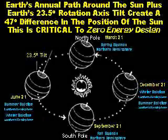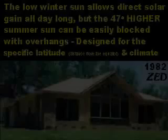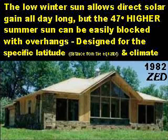On June 21st, the North Pole tilts toward the sun 23.5 degrees, making it summer in the Northern Hemisphere and winter in the Southern Hemisphere. On December 21st, the North Pole tilts away from the sun 23.5 degrees. Earth's annual path around the sun plus Earth's 23.5 degree rotational axis tilt create a 47 degree difference in the position of the sun. This is critical to zero-energy design.